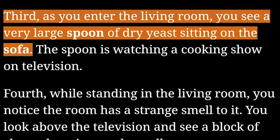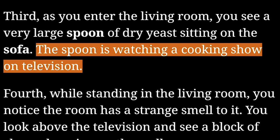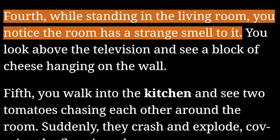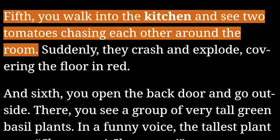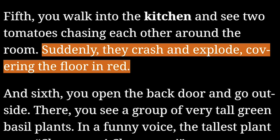Third, as you enter the living room, you see a very large spoon of dry yeast sitting on the sofa. The spoon is watching a cooking show on television. Fourth, while standing in the living room, you notice the room has a strange smell to it. You look above the television and see a block of cheese hanging on the wall.